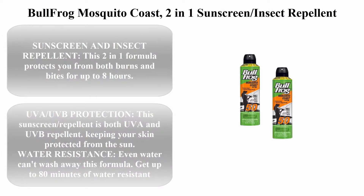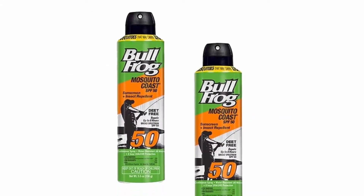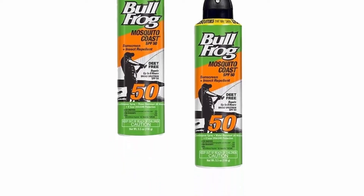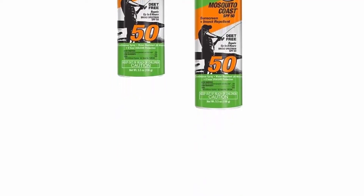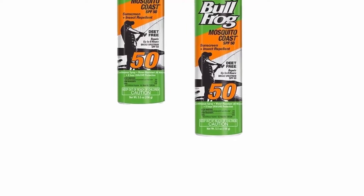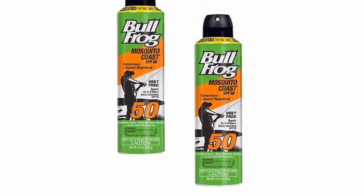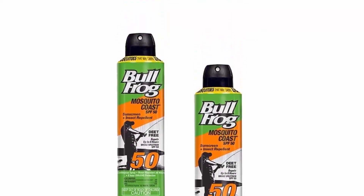Top 2: Bullfrog Mosquito Coast 2-in-1 Sunscreen Insect Repellent. Water resistant, 8-hour protection, continuous spray, DEET free, SPF 50, 2-pack. This 2-in-1 formula protects you from both burns and bugs for up to 8 hours. Provides UVA and UVB protection, keeping your skin protected from the sun. Even water can't wash away this formula — get up to 80 minutes of water resistant protection.